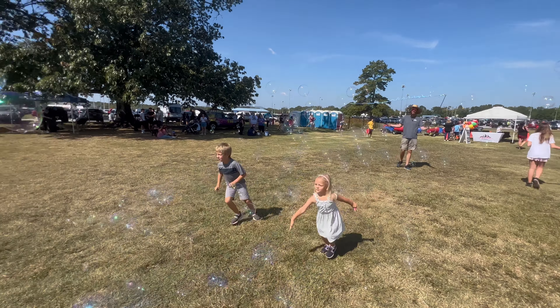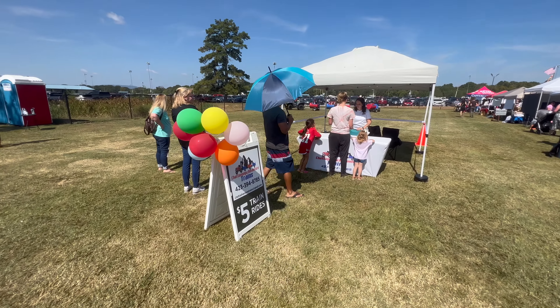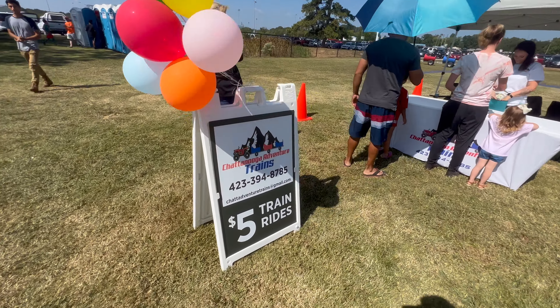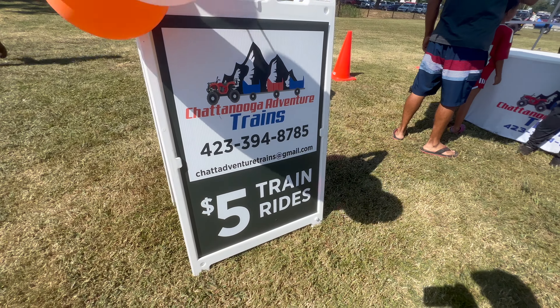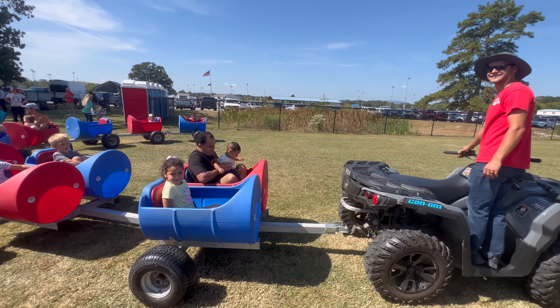A sea of bubbles — love it! We are going to go do the Chattanooga Adventure Trains. Check them out. Let's go. Chattanooga Adventure Trains!